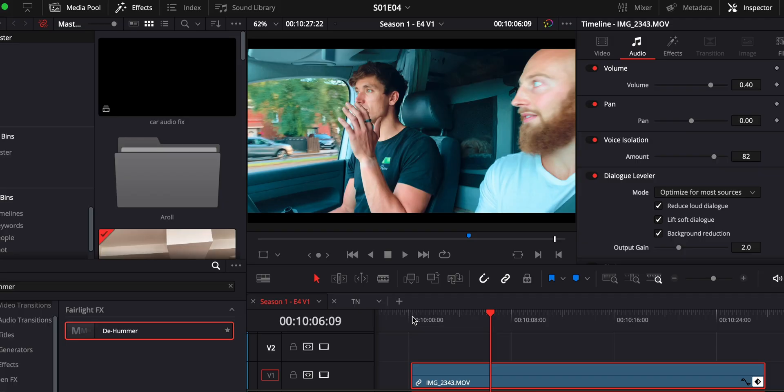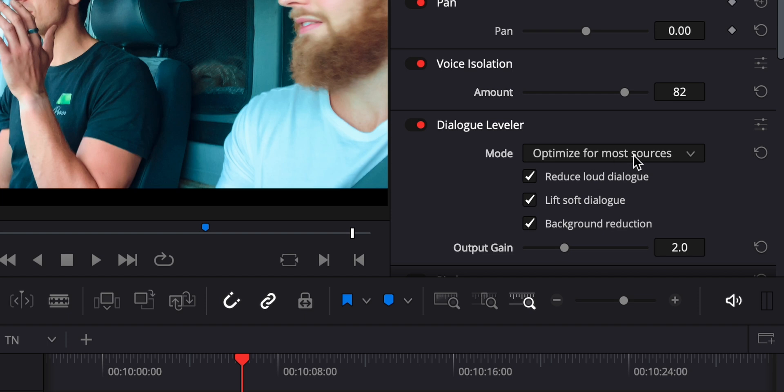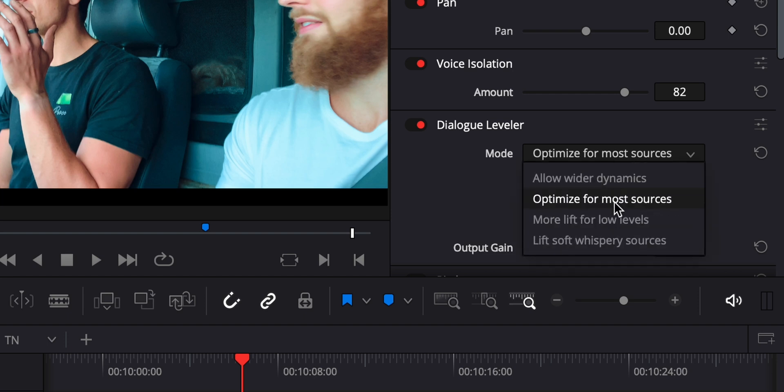It's two button clicks and a slider. If you want to take it one step further, there are a couple of options on the dialogue leveler, but to be honest I find 'optimized for most sources' does the job. That's it for today's speed run — see you soon.